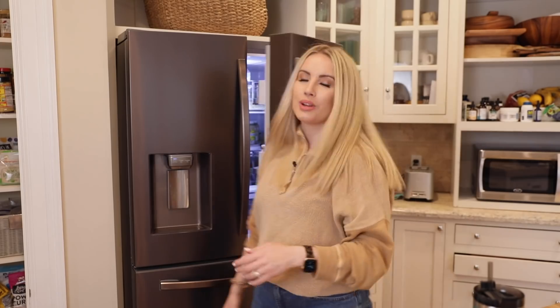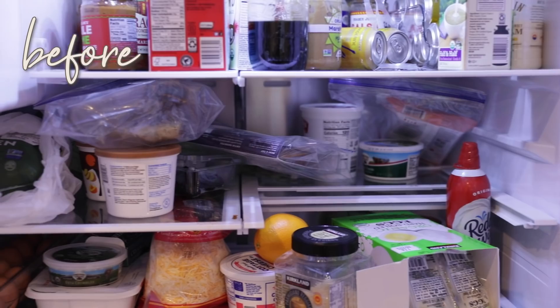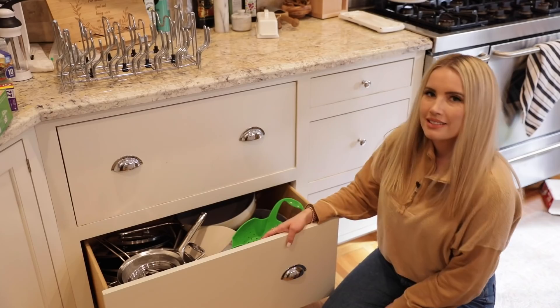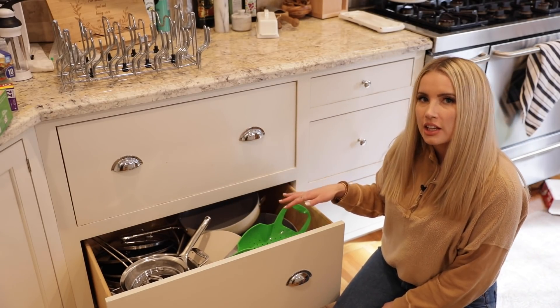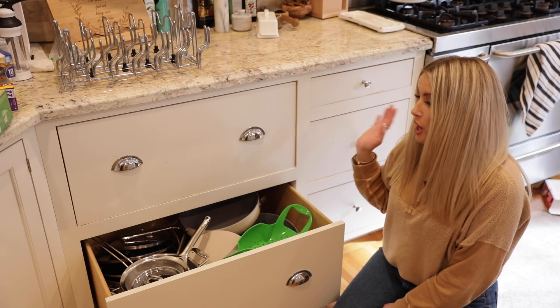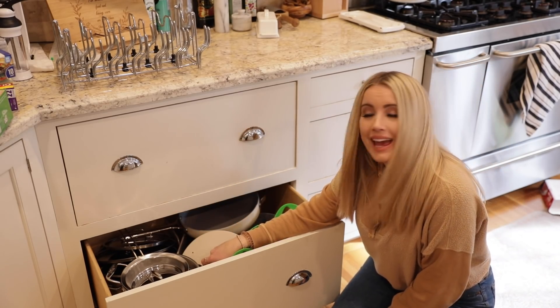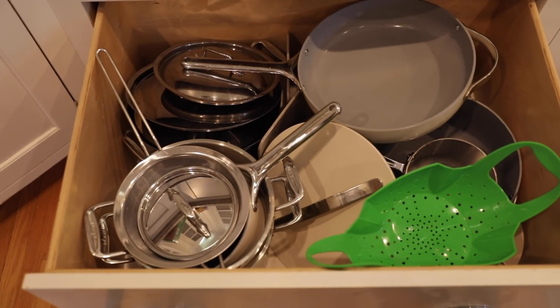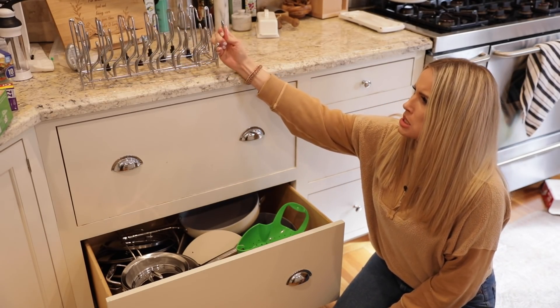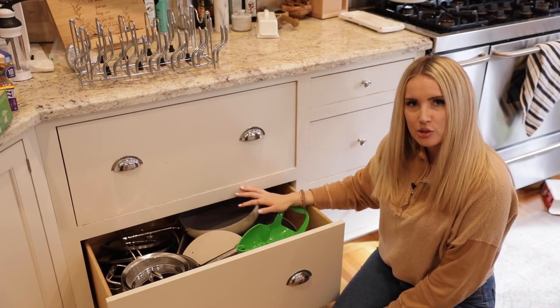There's one last thing we need to cover, and that is the annoying-to-organize items — like pots and pans, Tupperware, and the like. I have a feeling your drawer looks something like this unless you're really organized. For the rest of us normal people, this is chaos in here and it's loud — anytime I go to grab something it hurts my ears, everything bangs into each other. So I am hopeful with this new thing I just found on Amazon. I'm going to take everything out, transform it, and show you the after.